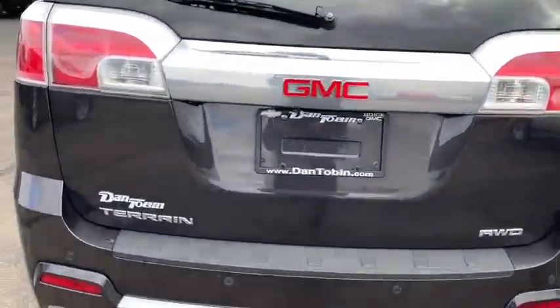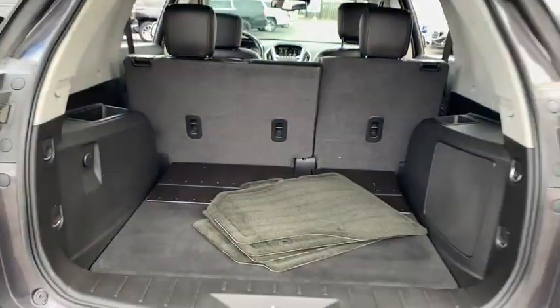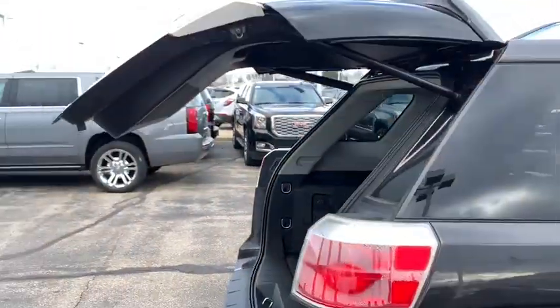Security system, compass, rear window defroster, trip computer, CD player, heated front driver and passenger seats, electronic stability control. This beauty is sure to make you the talk of the neighborhood, so call or drop in for a test drive today.